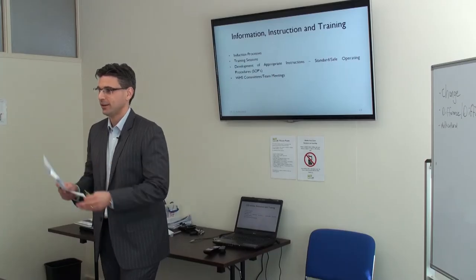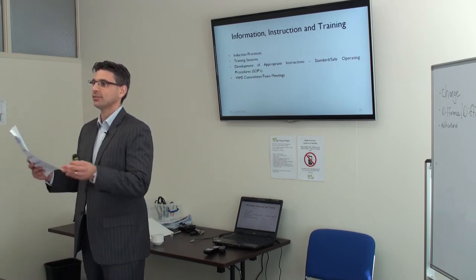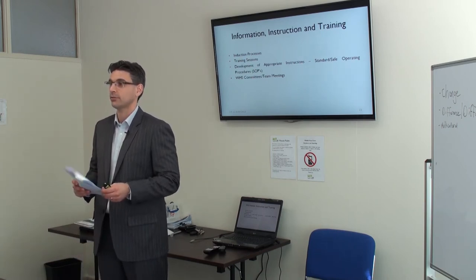As you can see, this is the basics of a standard operating procedure. Well done — that's excellent.